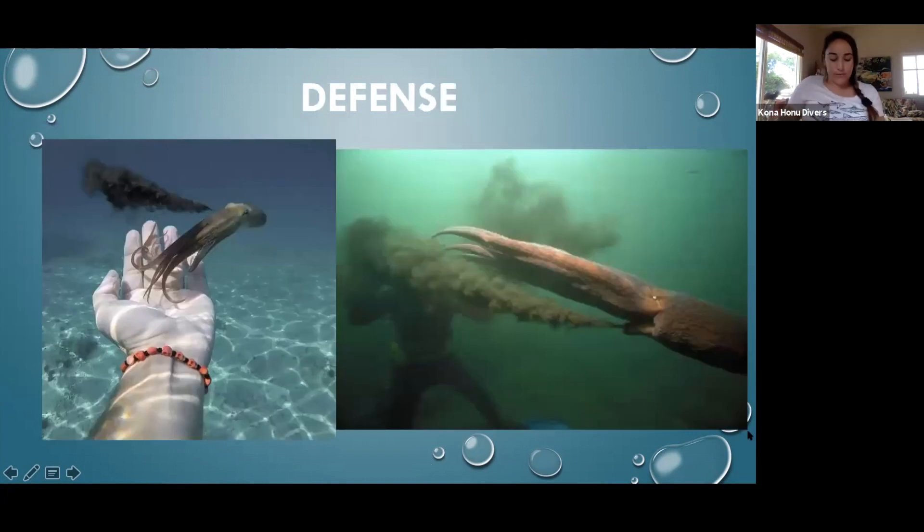Octopus have two main defense mechanisms. The first is their ink. If they feel threatened and need to quickly get away from something, they expel a little black cloud. It's mainly used to distract the predator who's trying to eat them, and then they quickly swim away via jet propulsion through the siphon. The ink also has toxins in it that can cause temporary blindness in some animals — not only distracting, but disorienting.